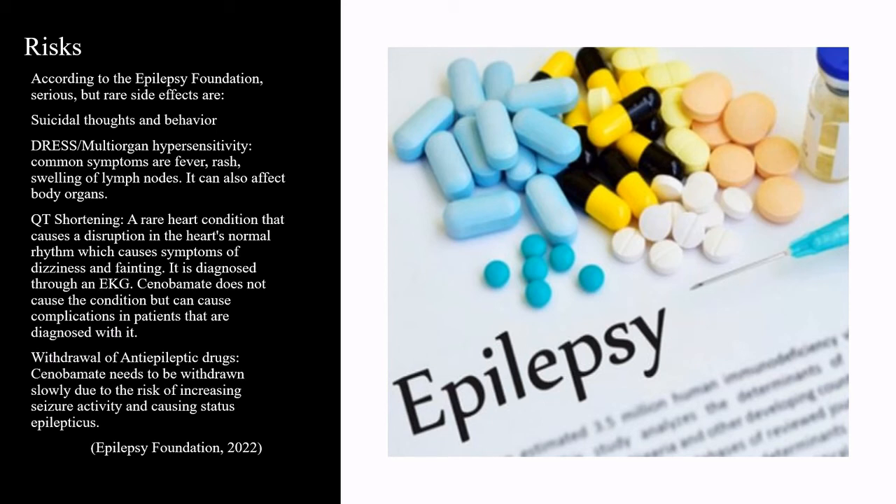Cenobamate does not cause QT shortening, but can cause complications in patients that are diagnosed with it. Cenobamate also needs to be withdrawn slowly due to the risk of increasing seizure activity and causing status epilepticus.